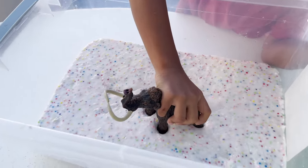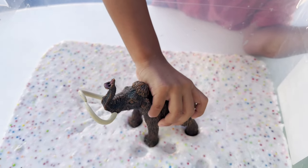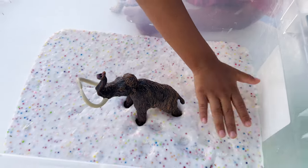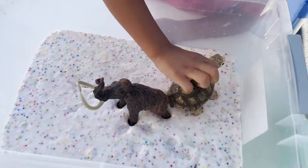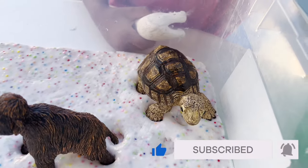First up, we have the mammoth. And these animals were extinct a long, long time ago. Mammoths. Now, what other animal do we have? We have a tortoise. And tortoises can live up to 100 years.